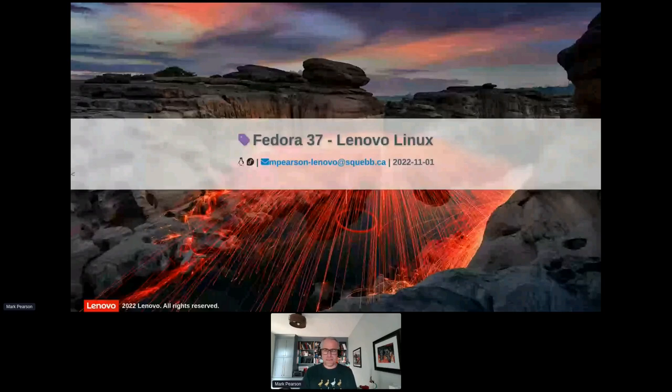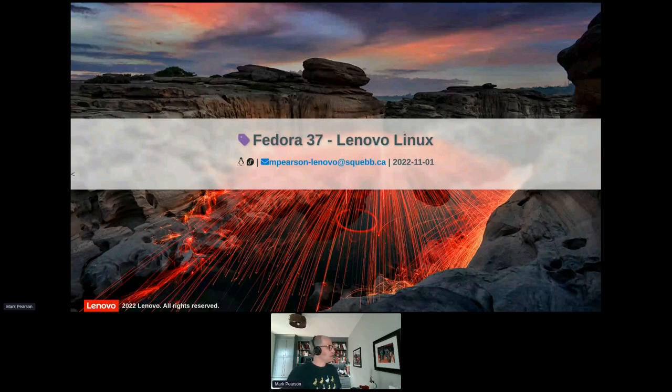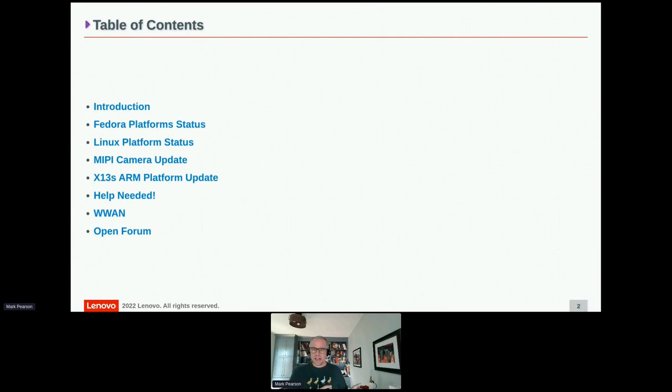Welcome to the Fedora 37 pre-release party. I'm running Fedora 37 beta on a Z16 right now, so if it all goes wrong we'll blame the hardware. Here's what I want to cover — I'm happy to take questions as we go along. I particularly want to get to the 'help needed' section at the bottom. I'll keep an eye on the Q&A tab as we go.